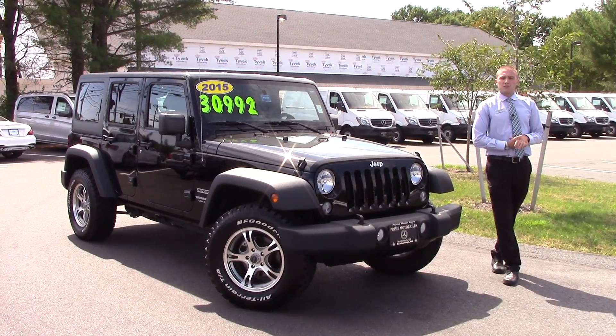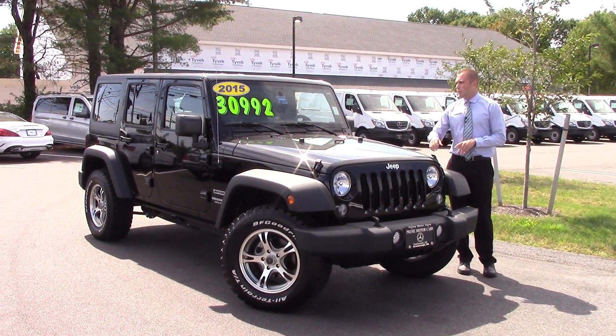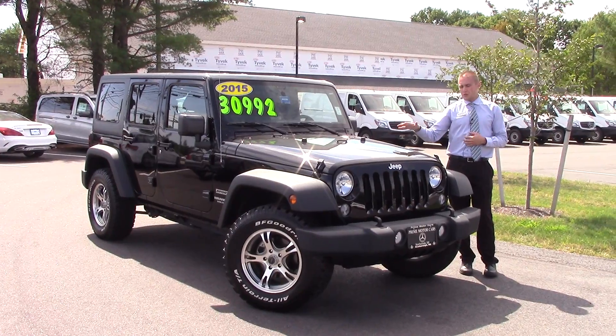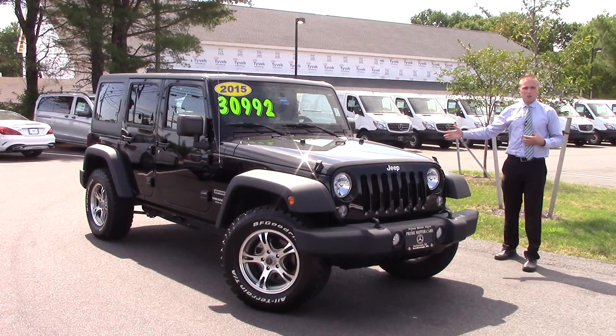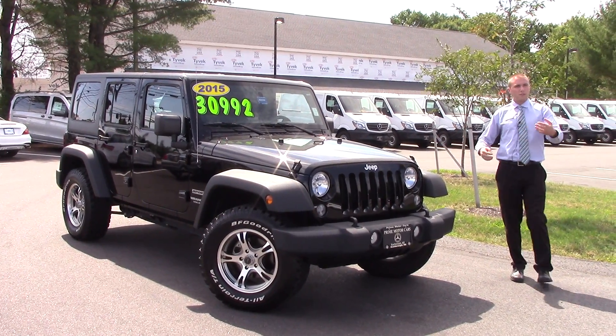Hi there Joe, this is Bill Carr from Prime Mercedes-Benz in Scarborough with my 2015 Jeep Wrangler Sport Unlimited. Now being that it's unlimited, as you all probably already know, that makes it a four door so you've got plenty of space in the back — you've got the full back seat.